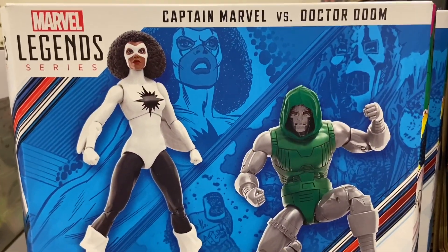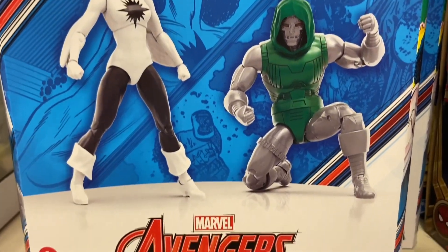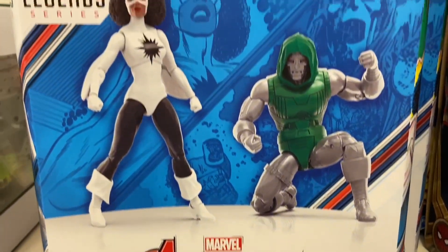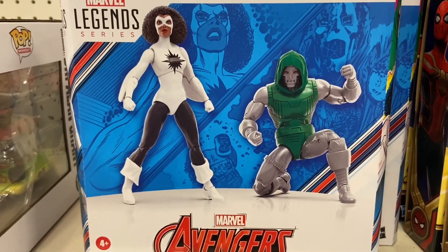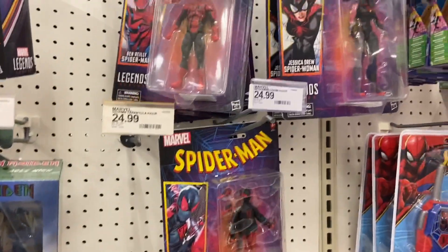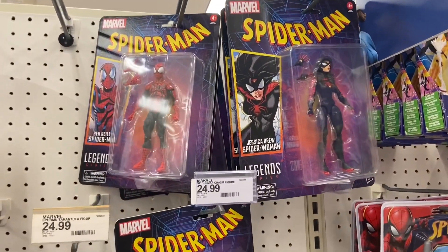Then the Marvel Legends — there's the Captain Marvel vs. Doctor Doom twin set. I know some of you already got it but they had a few of them there at the Fort Worth Target. A lot of Targets didn't have this one, so I got that one. And there's a few Marvel Legends — not too many of those are being picked over.